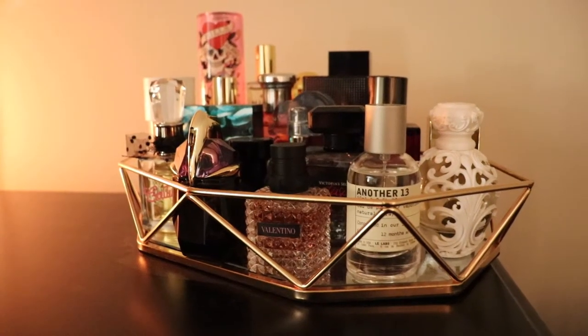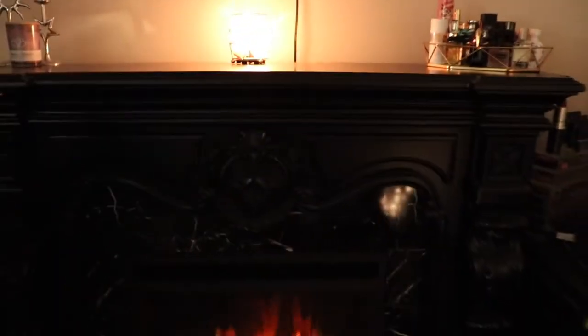I keep mine right now on top of a fireplace we have in our basement. I used to keep them in one of my drawers in my ALEX drawers where I keep my makeup, but once I started accumulating more perfumes, it got way too heavy — I was going to break the drawer. It's probably better to keep them out, and we don't really open the shades down here much, so I'm not too worried about sun exposure.